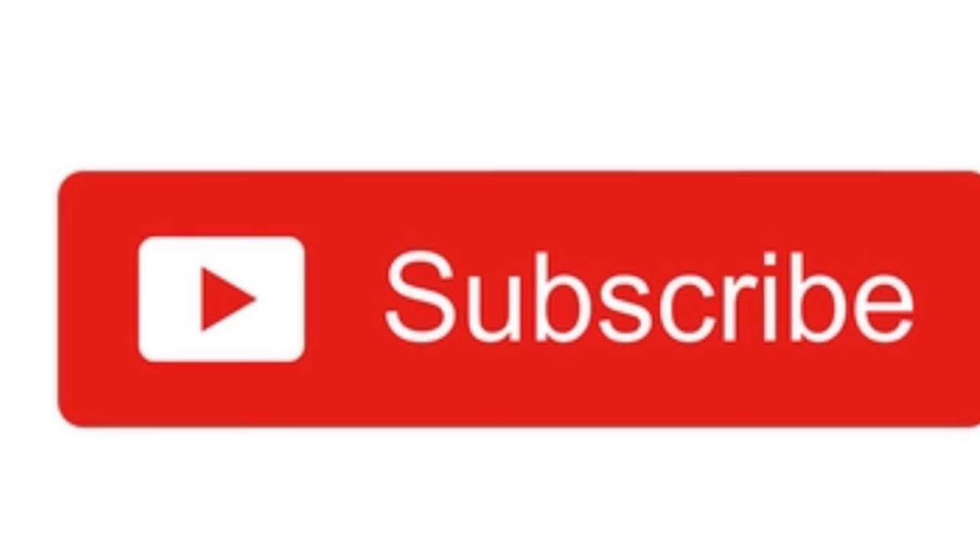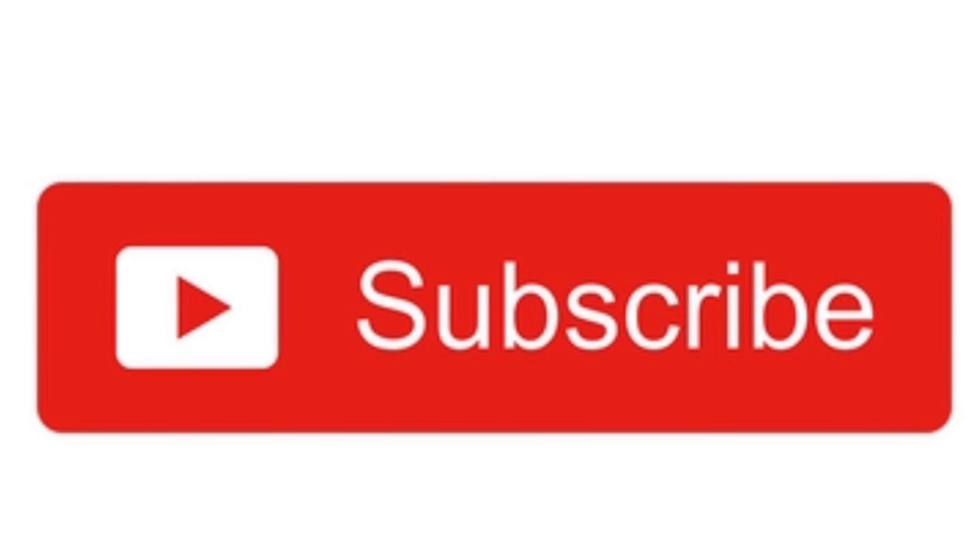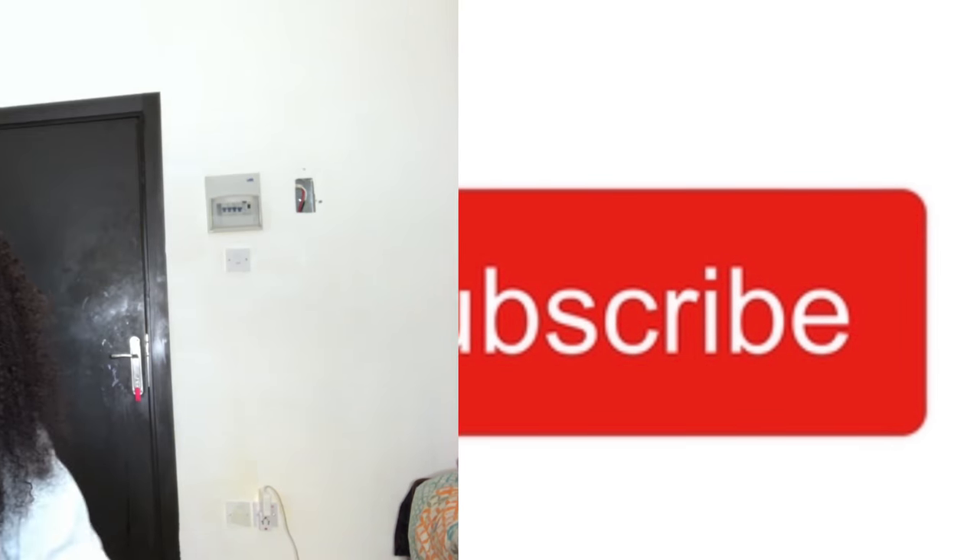Hi guys, welcome to my channel. Do it, just do it — don't let your dreams be dreams. Today I'm going to be doing a sneaker haul collection. I'm going to show you like seven of my sneakers. This is going to be a part one, and I'm going to do a part two if you guys like this video. I'll show you the rest of my sneakers.